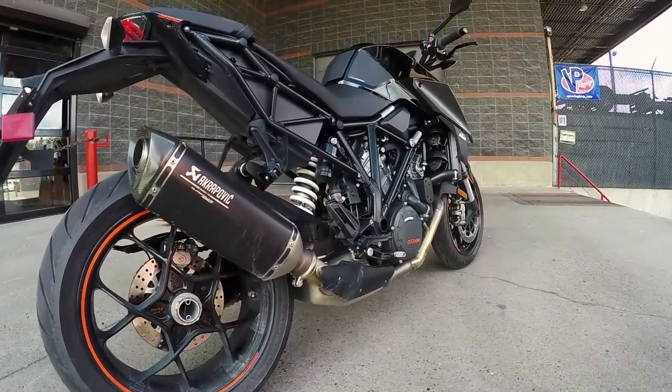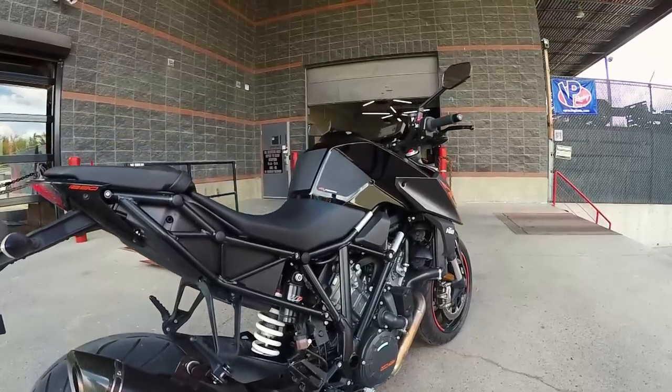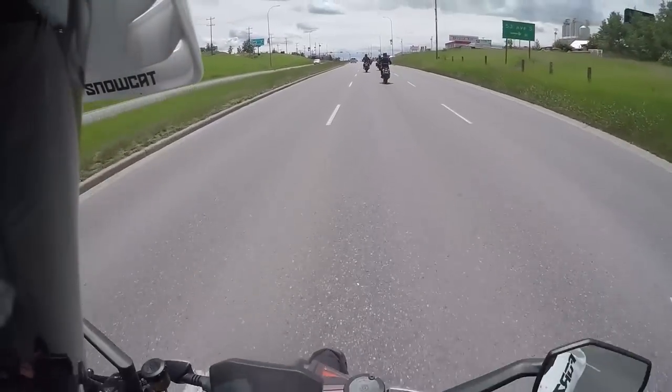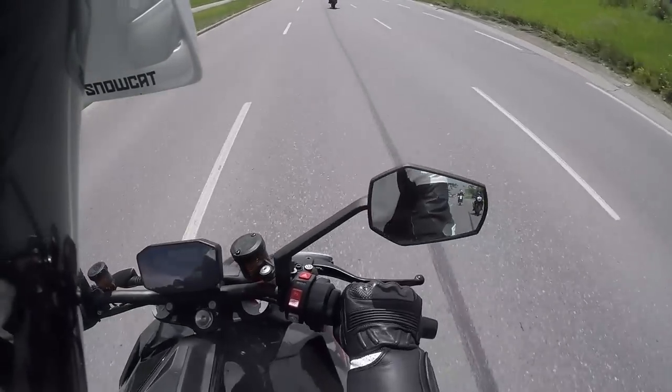There's some heat in these tires. The bars are a little bit more lower — the risers are gone or something like that — and it's a bit forward, so it feels a little bit more aggressive. I like it.